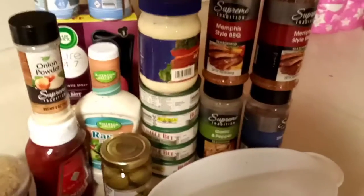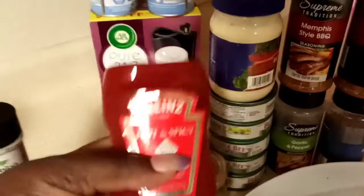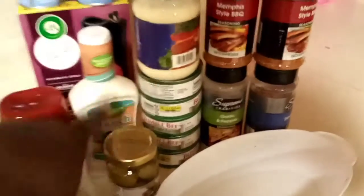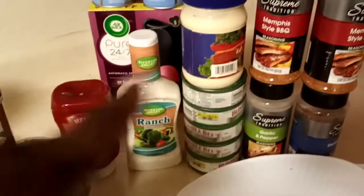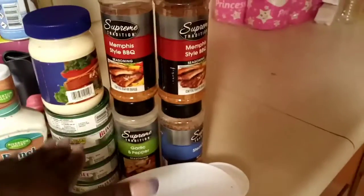I got some onion powder, some hot and spicy Tabasco ketchup — my son really loves this — and just an off-brand ranch dressing because I'm going to be making tuna. Stay tuned for that video coming up right after this.